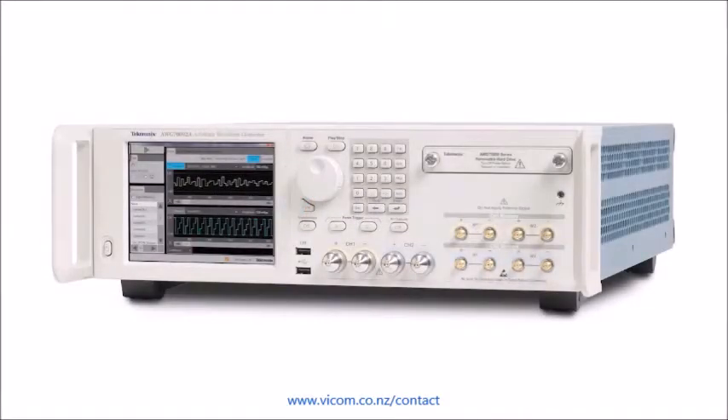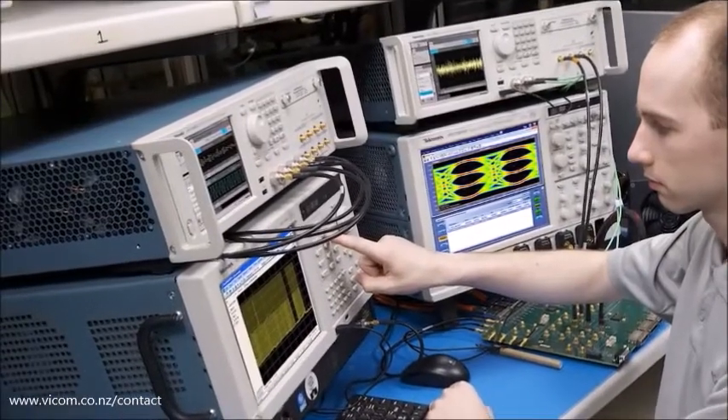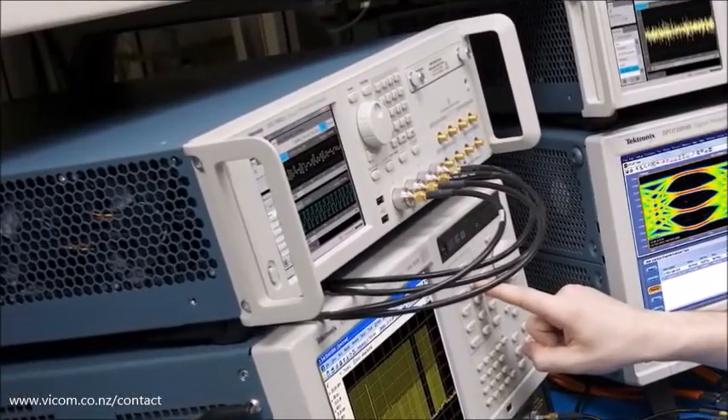The new AWG 70,000 series has the industry's best combination of high sample rate, long waveform memory, and deep dynamic range to meet cutting-edge design needs for bandwidth efficiency, modulation complexity, and new RF technology implementation in several applications.